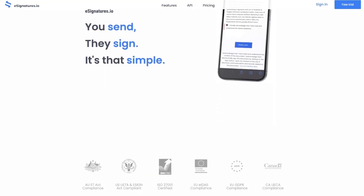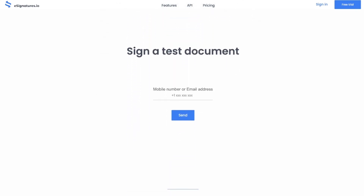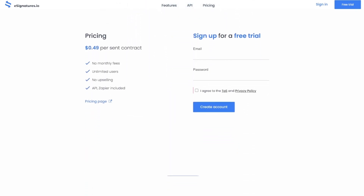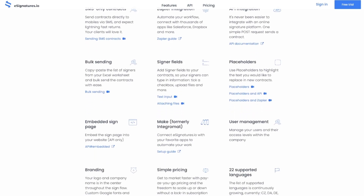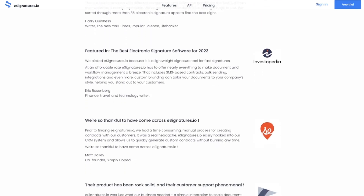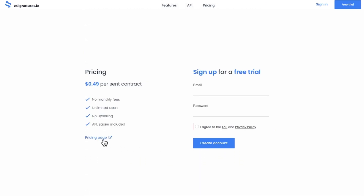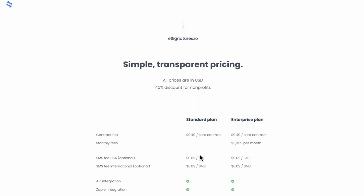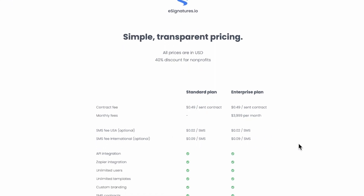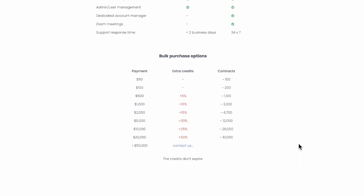The next on the list is e-signatures.io. This tool is built for mobile users first and foremost, ensuring contracts are accessible from any device. A perk of using this platform is that you pay for exactly what you use — it's a pay-as-you-go pricing model, which is rare to find in the e-signature space.